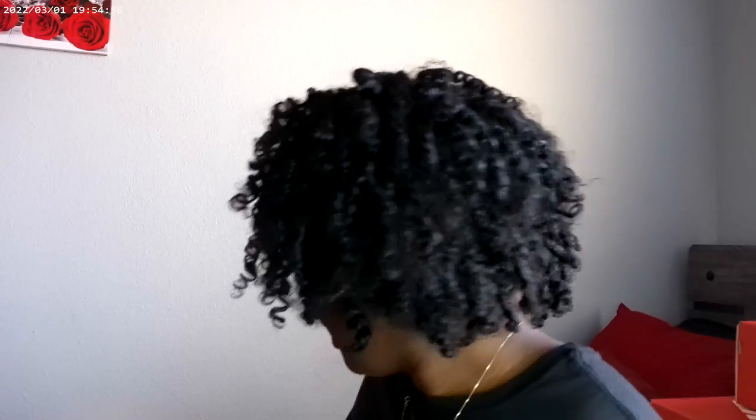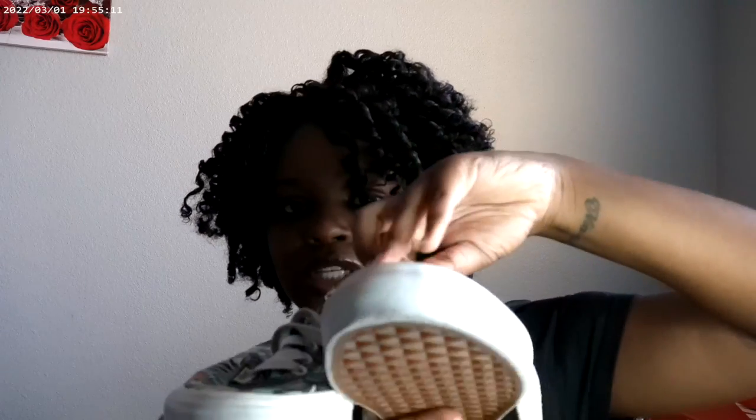Next I have these Vans right here. I want to say they're the classics — I can't think of the name right now, but if you know, let me know in the comments. I just feel like these are really dope and cute.